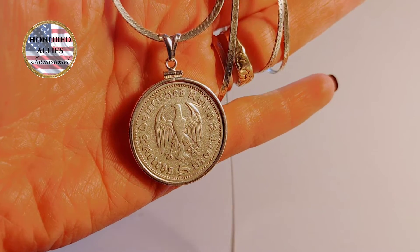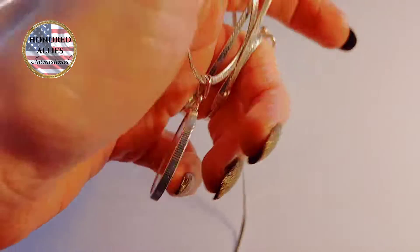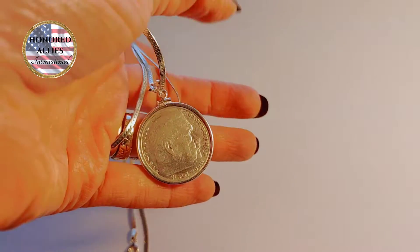Today we have 10 items starting with this 1935 German silver coin necklace on a 30 inch herringbone chain.